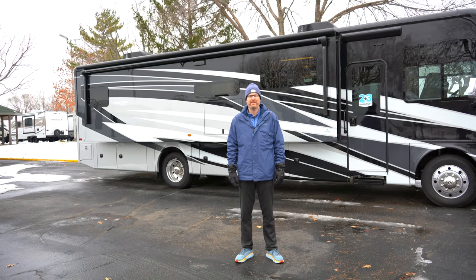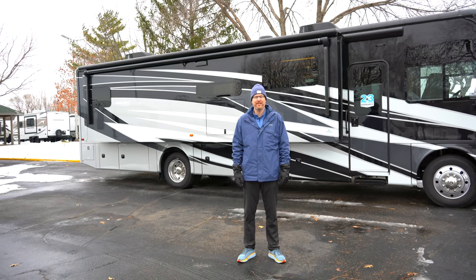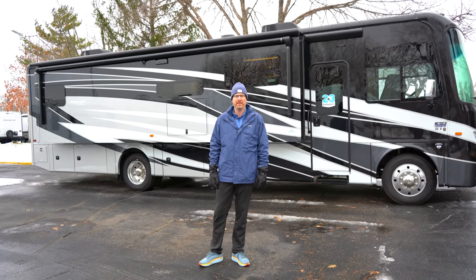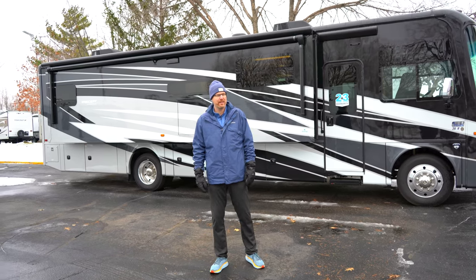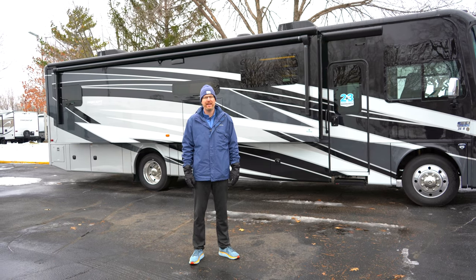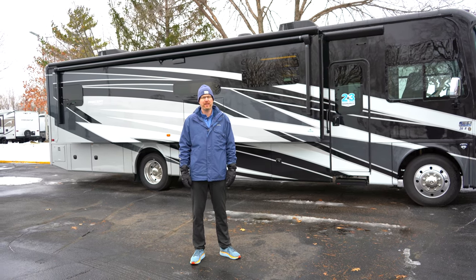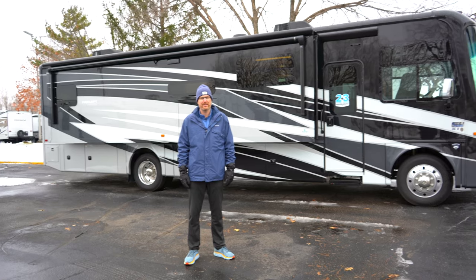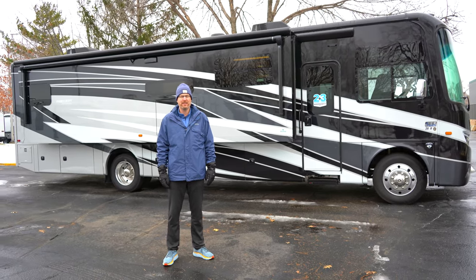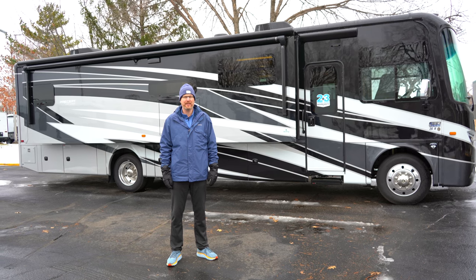Hello everybody, I'm Brian Jorstad with Hilltop Camper and RV here to talk to you about the Jayco Precept Prestige 36H. The Precept Prestige models are a gas Class A for customers who are looking for all of the amenities and want the best handling and quietest riding Class A gas motorhome in the industry.